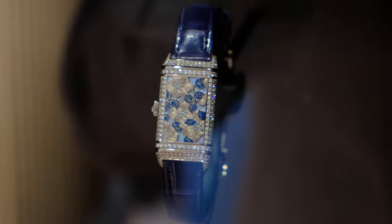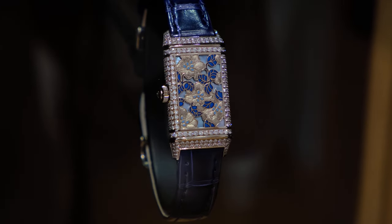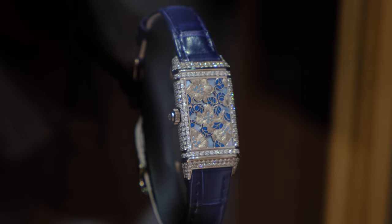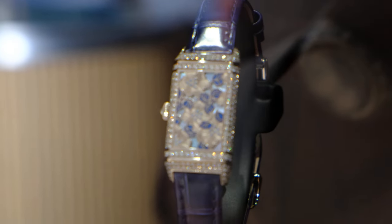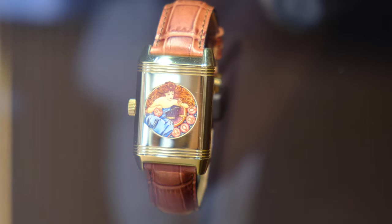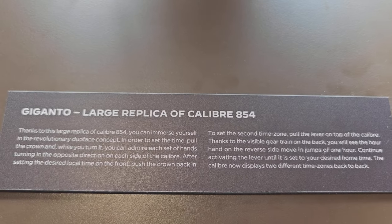Another incredible piece from 2021 features a flower motif design with engraving, and from certain lighting you can see there's more depth and texture to it. This really shows how the blank canvas of the Reverso case can be pushed as far as the creative mind can go. Also on display is an enamel painting of a zodiac sign — not quite sure which one, but let me know in the comments below.